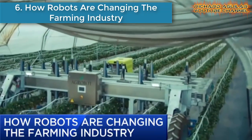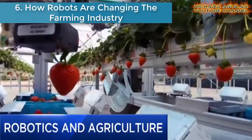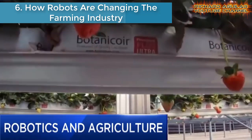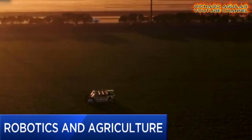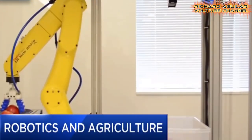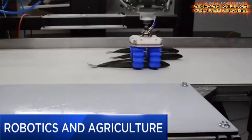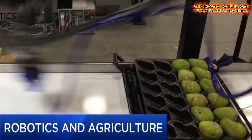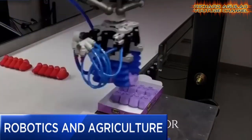Number six is how robots are changing the farming industry. Of the industries facing automation, agriculture could see the most upside from robots in the next few years. The farming robot wave, along with other new agricultural technology, could come even sooner than you think, as the Trump administration's immigration crackdown worsens an acute labor shortage.